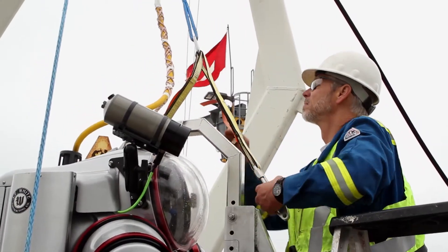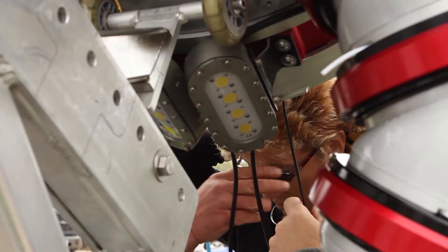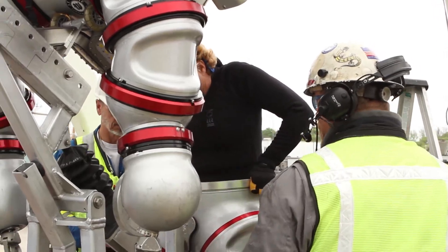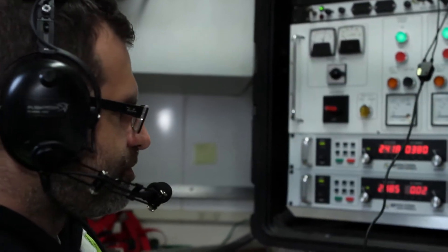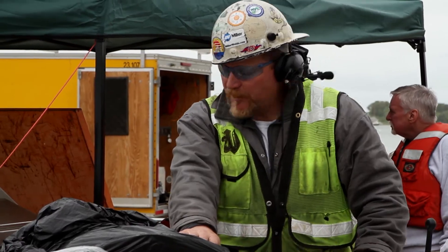The suit is designed to be neutrally buoyant for a man weighing 220 pounds. Fortunately, I have not yet reached that point and have no plans to begin the mashed potato and fudge diet. As my feet are immersed, the dive supervisor asked me if I feel water entering the suit. Let's do it.